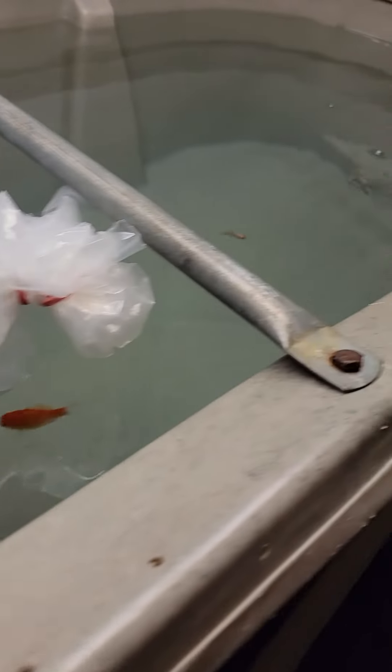Set up a little aquarium for my son. They didn't want to kill the fish. I didn't know what to do with them because we didn't go to the aquarium last night.